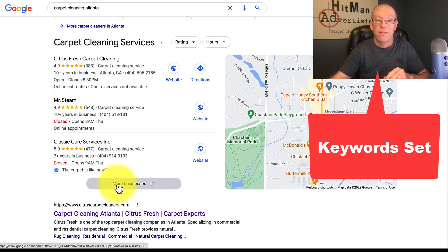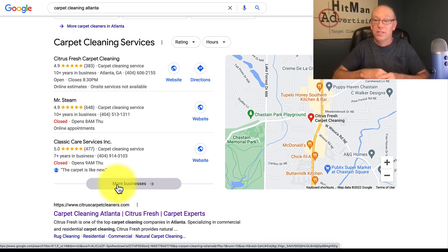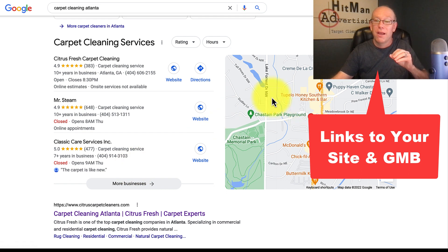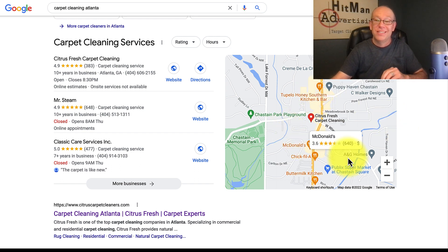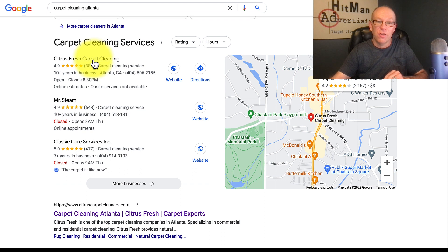Especially in busier areas, there are other things you can do — getting links coming into your site, YouTube videos that link to your site, and embedding maps on your website. Whenever we build a website for anyone, we always embed a map because it tends to help your Google My Business ranking. Let's take a look at some of these results and then a Google My Business profile.